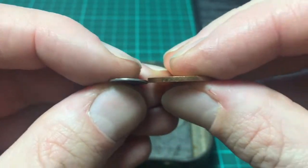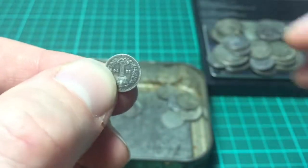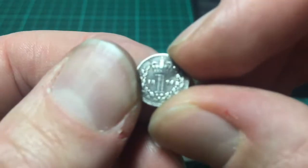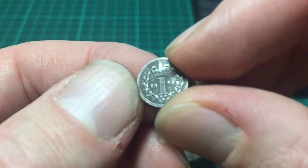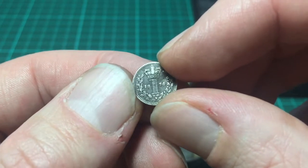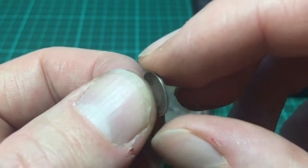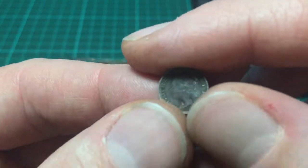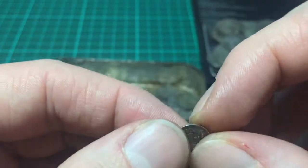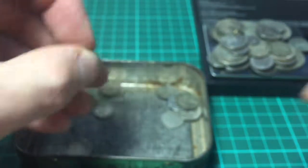But if you look at this compared to this, it's absolutely minuscule. Look at that. Wow. What a great coin. What a beautiful coin. 1874 — 144 years old. I love that one. Very delicate. It's a surprise it's lasted so long.